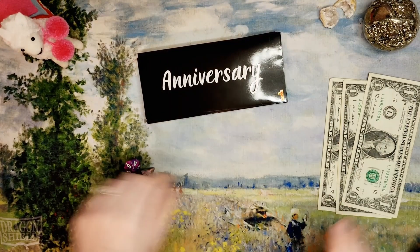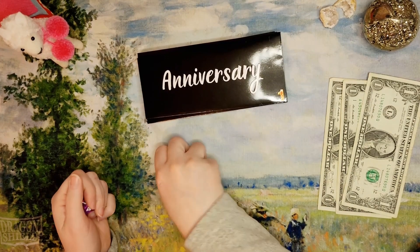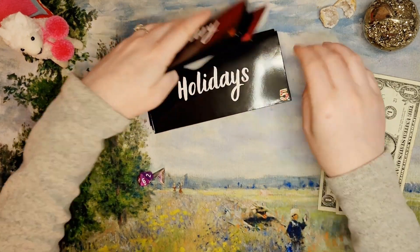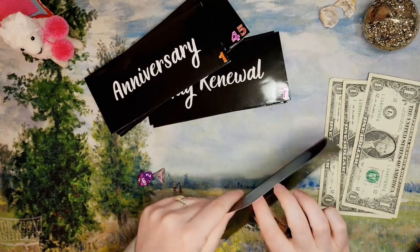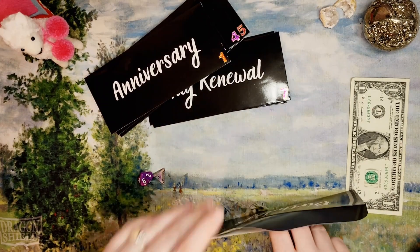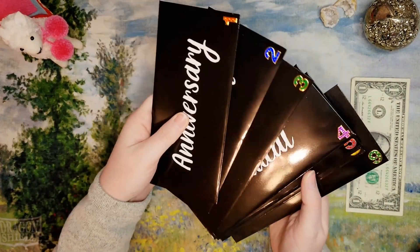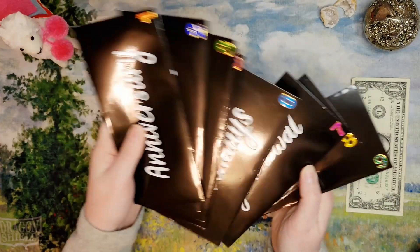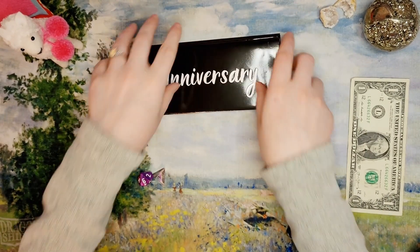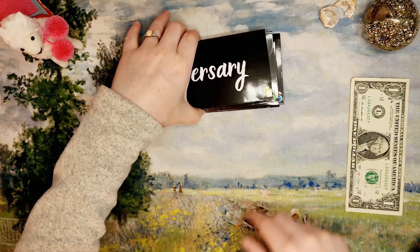Looks like we've only got three dollars left. Let's see what we roll — eight again, let's re-roll that. Six is getting two dollars — six has not gotten anything, so yay! Six is birthdays. Everything's gotten something so far, so let's see where the last dollar goes — four and one. Medical! What are the odds of that?